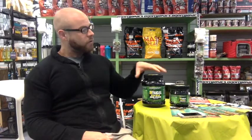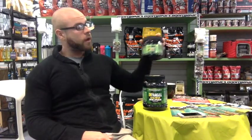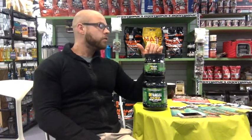So, it's a BCAA product, but crucially it's an intra-workout BCAA, extremely highly dosed. You've got 7 grams of leucine, 3.5 grams of isoleucine and 3.5 grams of valine. So you've got 14 grams of BCAAs total.